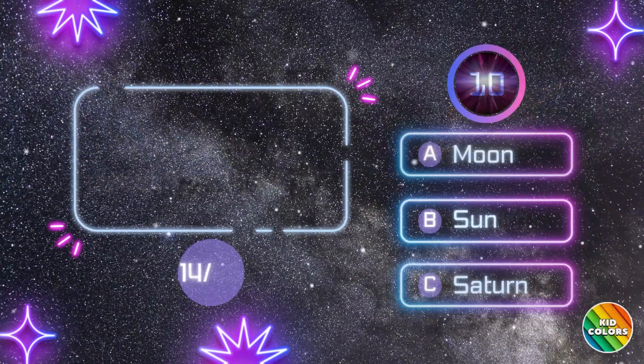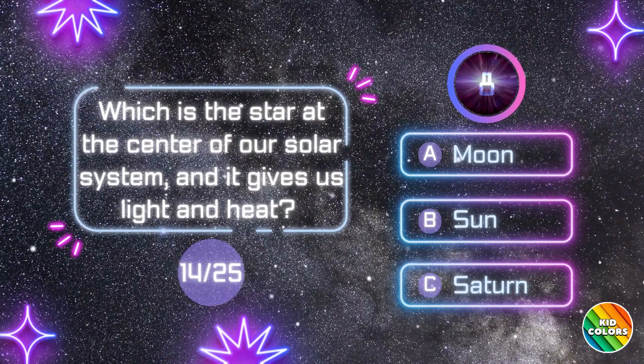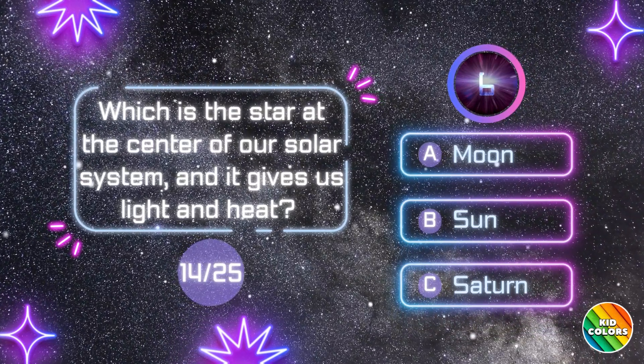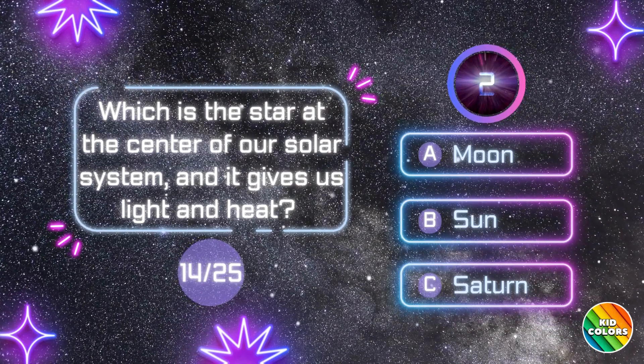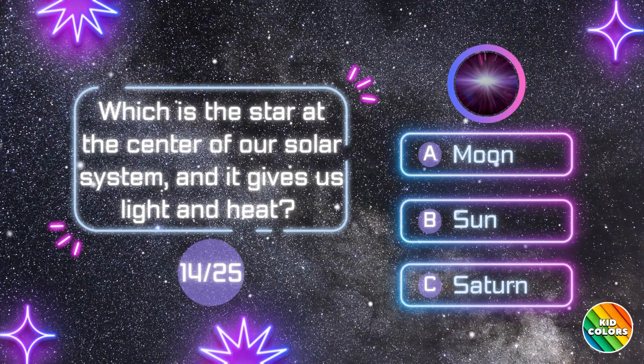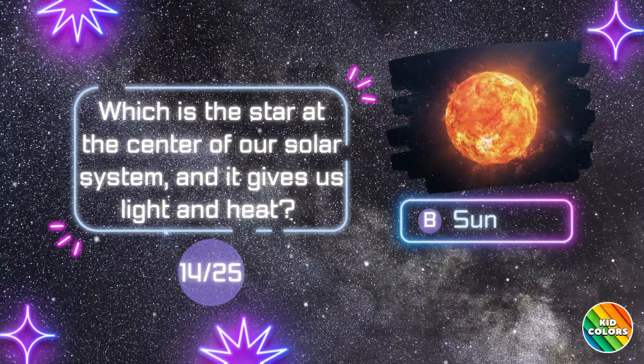Saturn. Which is the star at the center of our solar system, and it gives us light and heat? B. Sun.